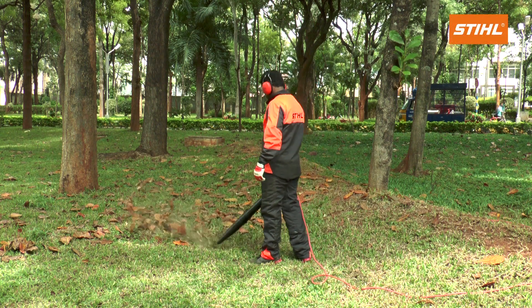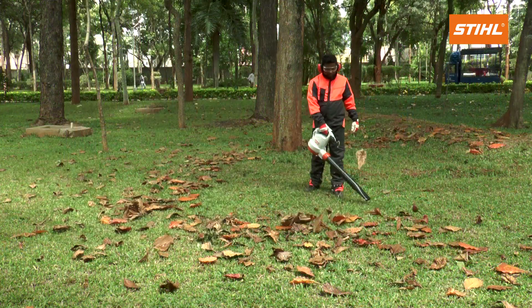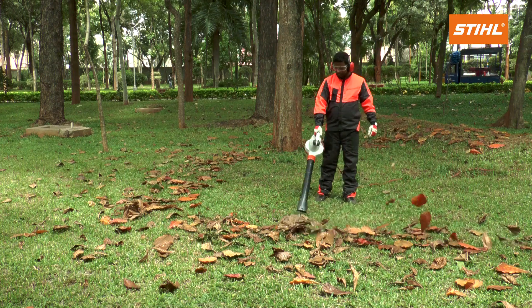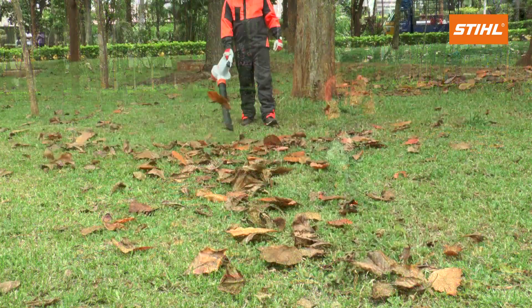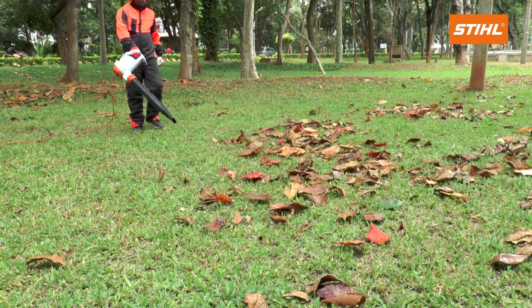Ideal for cleaning in noise-sensitive residential areas and around hospitals, kindergartens, etc. Lightweight, compact and powerful air stream, simple to operate.